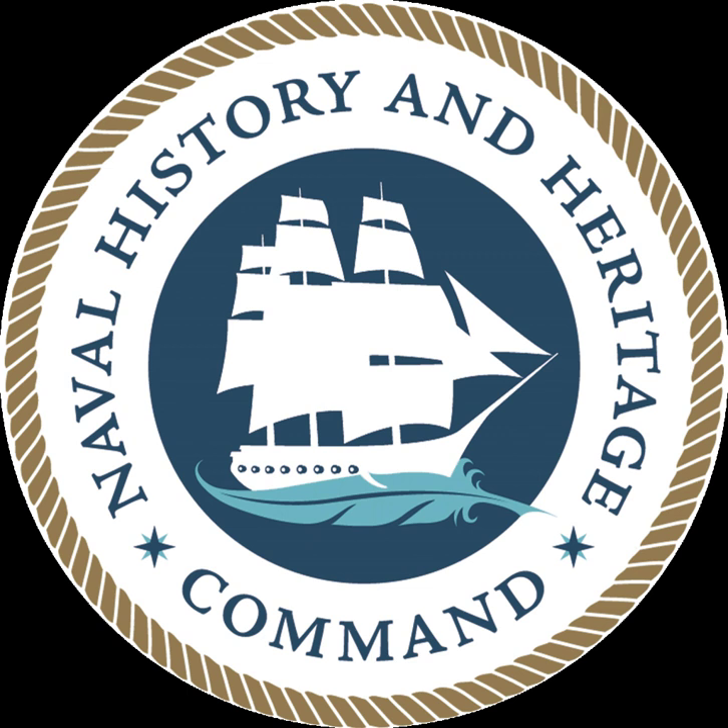The position of Director of Naval History was established in 1944. Admiral Edward C. Kalbfuss, USN, July 1944–December 1945; Vice Admiral Vincent R. Murphy, USN, December 1945–June 1946; Rear Admiral John B. Heffernan, USN, July 1946–October 1956; Rear Admiral Ernest M. Eller, USN, October 1956–January 1970; Rear Admiral F. Kent Loomis, USN.